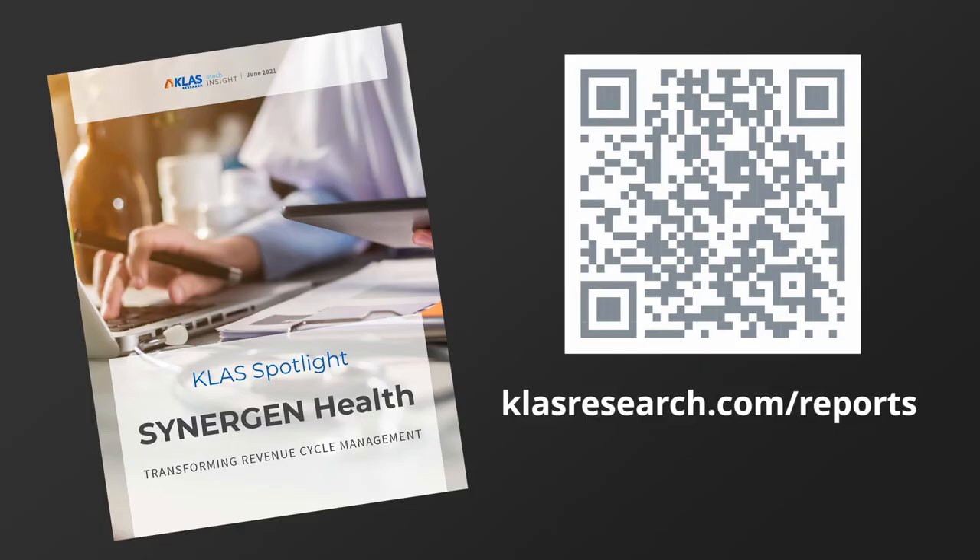Thanks so much, Dustin. We appreciate you sharing your expertise and look forward to hearing more from you in the future. Our mission at CLASS is to help healthcare providers be successful with their IT. If you know of any innovative or emerging solutions, please email us at etech@classresearch.com. And if you're interested in this report, any other reports, or our data on vendors and market segments, you can visit us at classresearch.com.